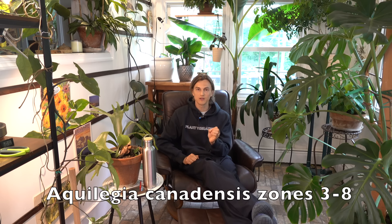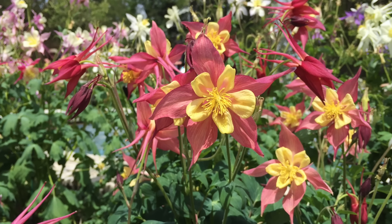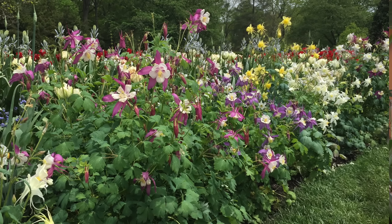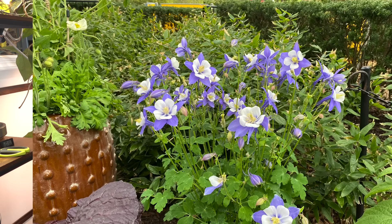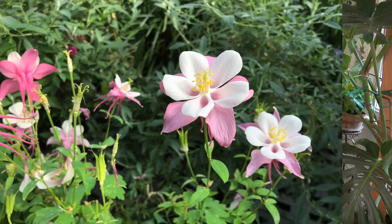I love the dainty flowers of the Columbine, Aquilegia canadensis. They bloom in the early spring and their gorgeous lobed foliage is just one of the prettiest in the garden. It's great in moist areas and drier areas, can do well in pretty sunny conditions but also relatively shady. It's very versatile and it will self-seed.